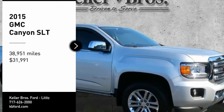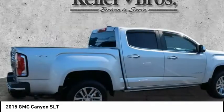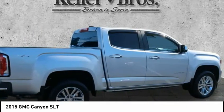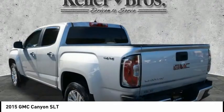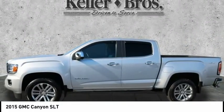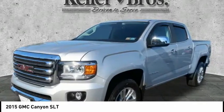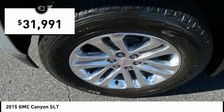Come test drive the 2015 Canyon. With one of the most powerful standard four-cylinder engines in the class, the Canyon lets you enjoy 18 city, 25 highway EPA estimated MPG, and is engineered to absorb the bumps, handle the curves, supply superb traction, and provide seating for five — and is priced below $35,000.